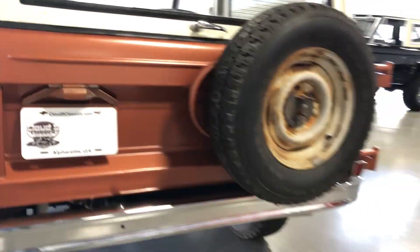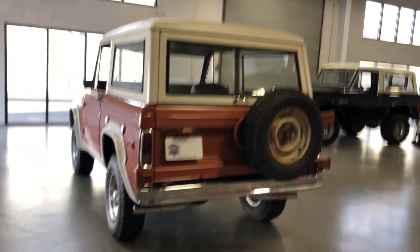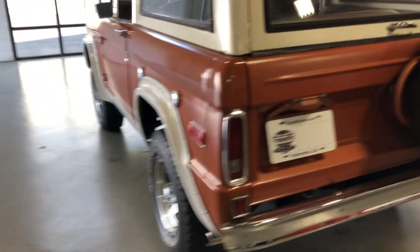There you go. If you've been in the market for a really cool Bronco and you like the patina look, this one is one you really do not want to miss out on. If you have any questions, feel free to give me a call. Thanks very much and good luck.